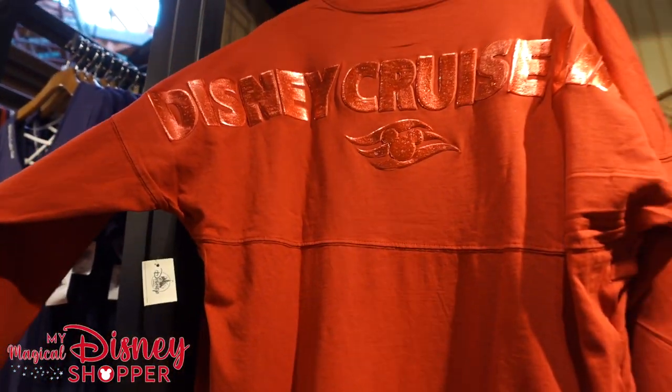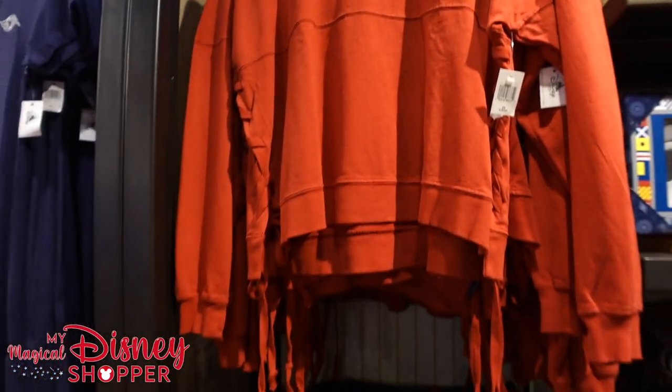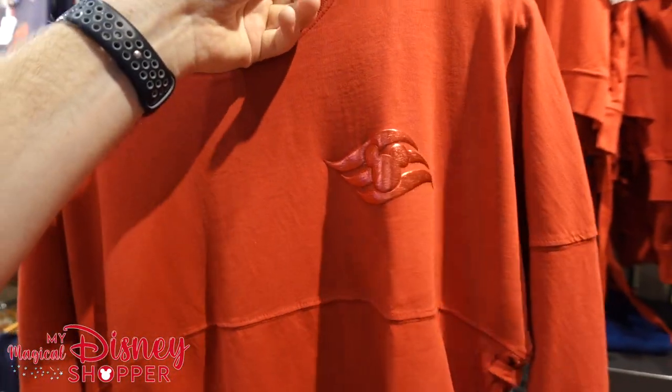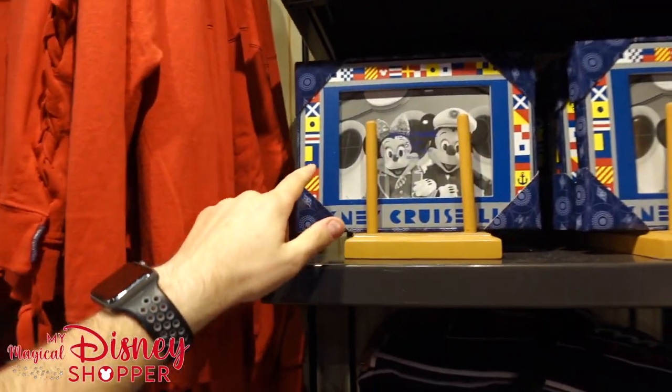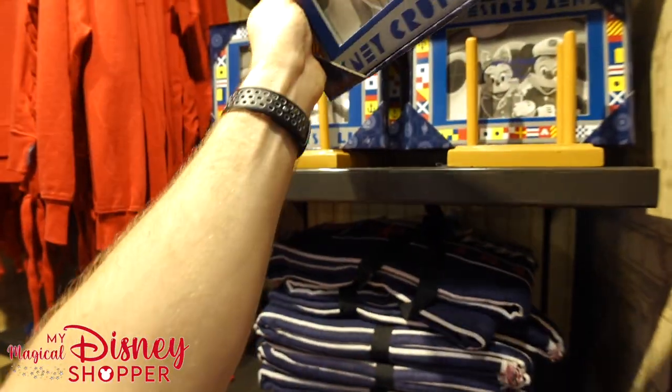There's another spirit jersey style — it's got ties down the side, red spirit jersey — I would imagine it's $69.99. Got some Disney Cruise Line frames here as well; that goes for $29.99. I'd probably leave the stock photo in there of Mickey and Minnie. We've got a beach blanket for $59.99.